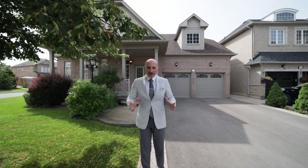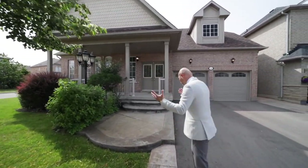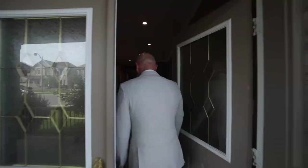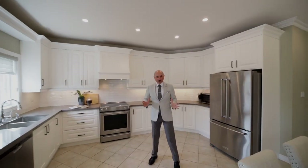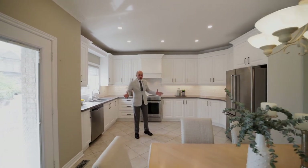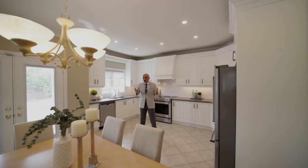I'll show you this beautiful property and you get the price. As soon as you enter the kitchen, you will notice all the white kitchen cabinets — upgraded kitchen with quartz countertops and high-end appliances, all stainless steel.